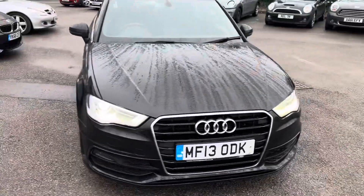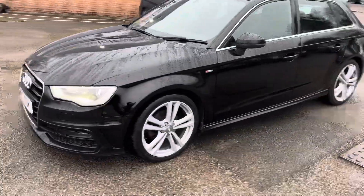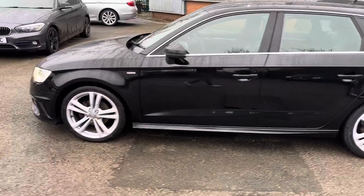Being the S Line, it's got the 18-inch alloy wheels, half leather seats, and Bluetooth. This car's also got the factory satellite navigation, as well as Bluetooth audio.